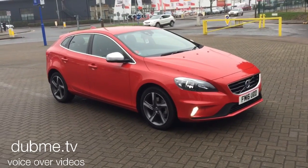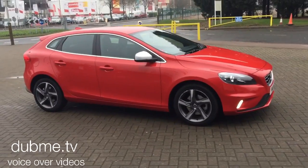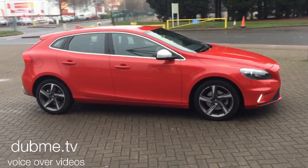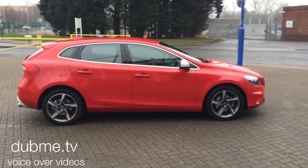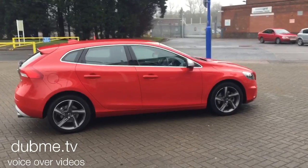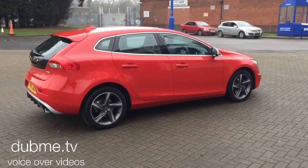Welcome to Sturgess Volvo V40. This is a D2 R-Design 6-speed manual, 2016 on a 16 plate. The car has covered 11,000 miles and it's got a full Volvo service history.